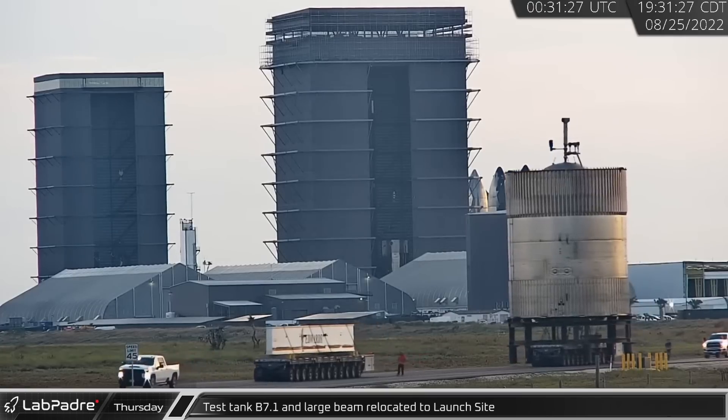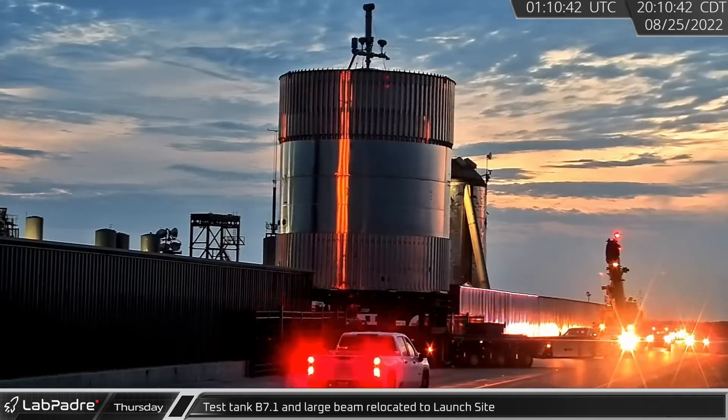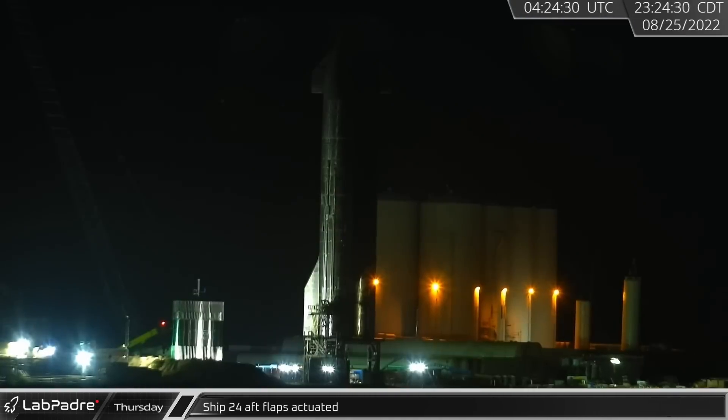As the road was reopened, a steel beam — possibly for the heavy lift gantry — as well as B7.1, were rolled down Highway 4 to the launch site. To cap off a busy Thursday, Ship 24 underwent one final test as its aft flaps were both actuated.